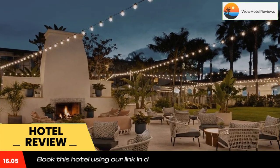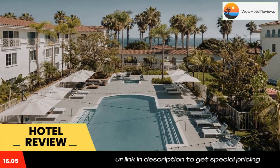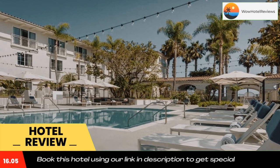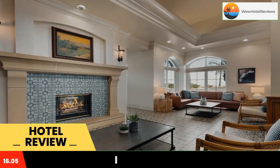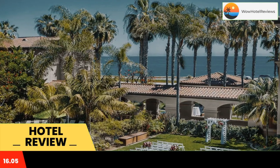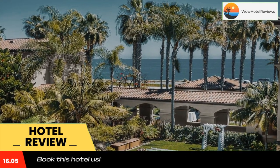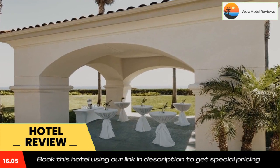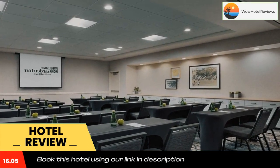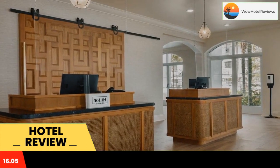Located just minutes from Legoland California, Carlsbad Flower Fields, Carlsbad Premium Outlets, and within a short drive from SeaWorld, San Diego Zoo, and Wild Animal Park. The Hilton Garden Inn Carlsbad Beach is a newly renovated, spacious, and welcoming coastal hotel. This Carlsbad, CA property features 161 guest rooms, all newly renovated in late 2022.